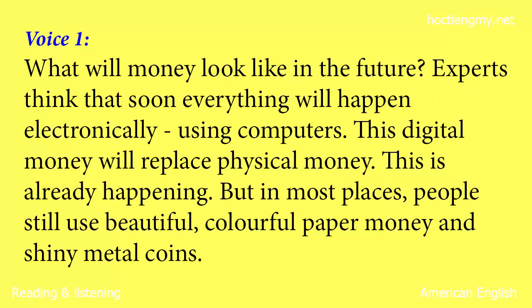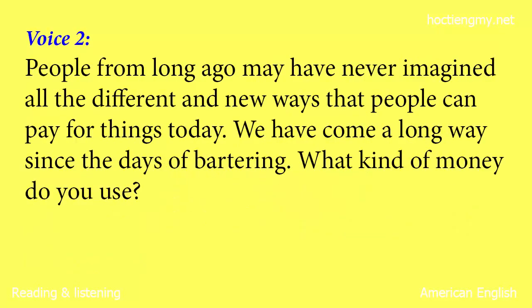What will money look like in the future? Experts think that soon, everything will happen electronically, using computers. This digital money will replace physical money. This is already happening. People from long ago may have never imagined all the different and new ways that people can pay for things today. We have come a long way since the days of bartering.